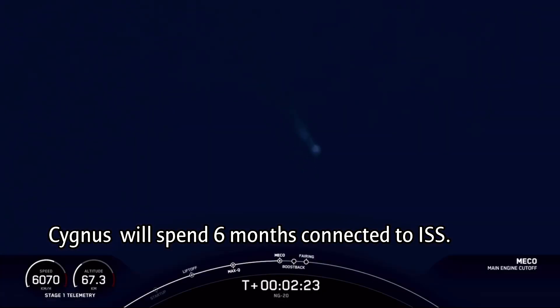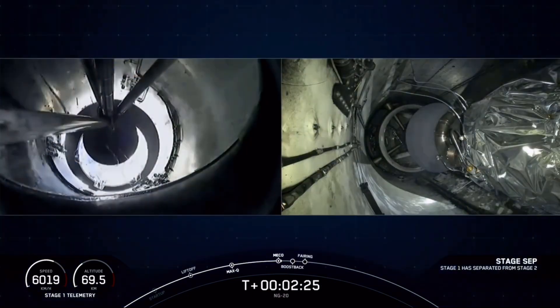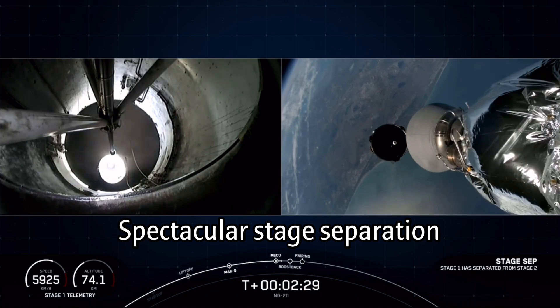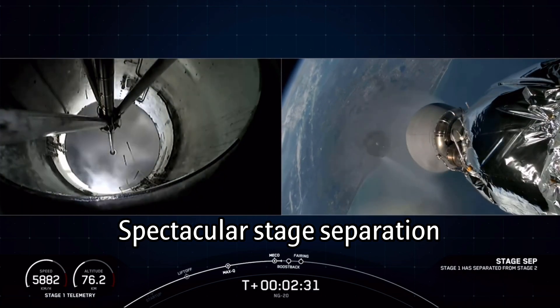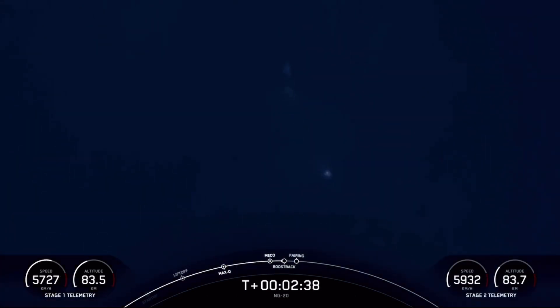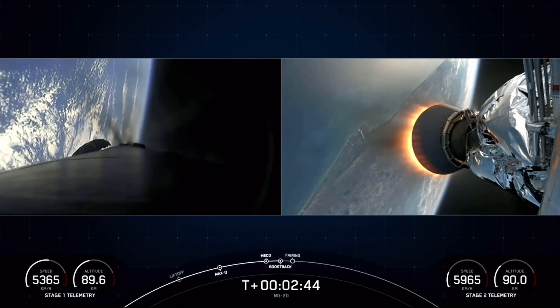MECO, stage separation confirmed. MVAC ignition. Stage one boost back startup. We've had MECO and stage separation. The MVAC engine on the second stage ignited, as well as the boost back burn starting up on the first stage vehicle.